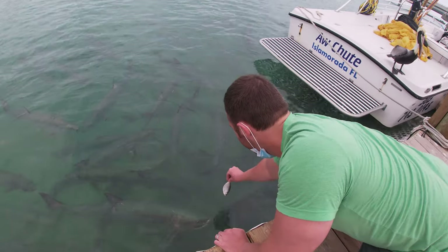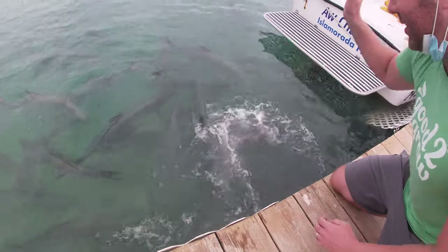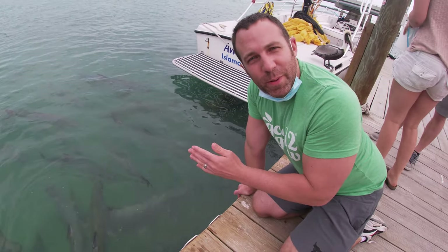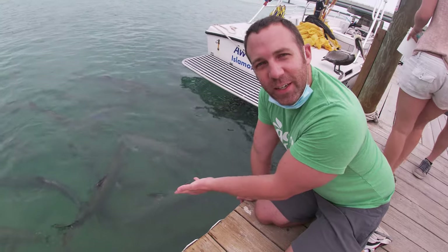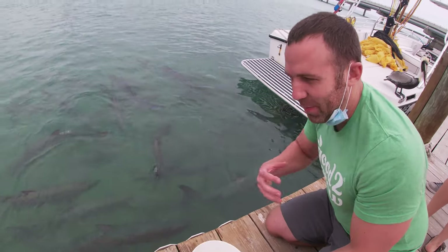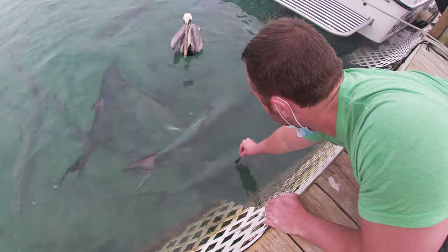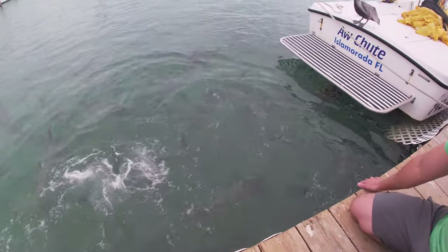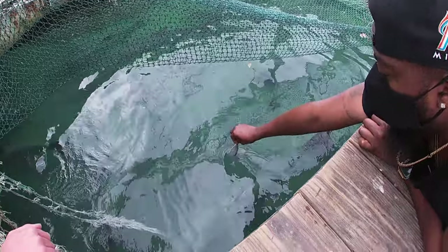You let it go before he could catch it! He's scaring me! Hey guys! Jeez Louise! So again, if you're ever at Robbie's, come feed the tarpon because my adrenaline is pumping right now. All right! They didn't get it! Got it! Watch it! They're big!